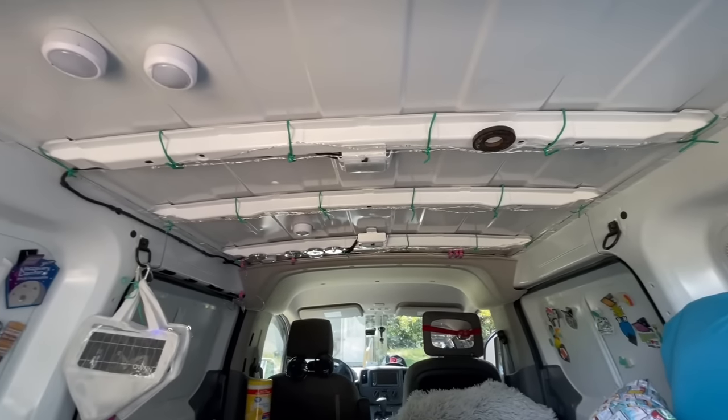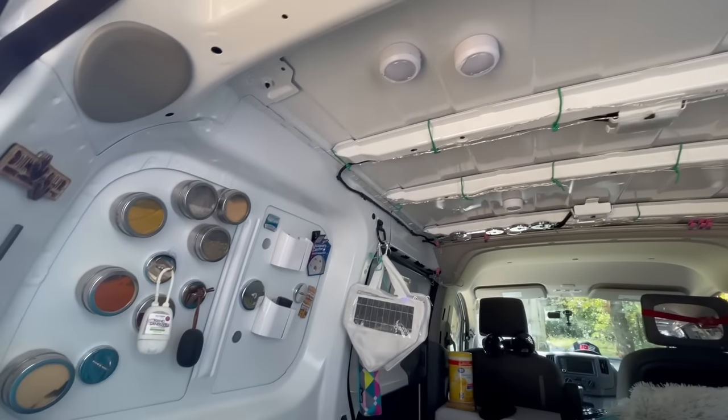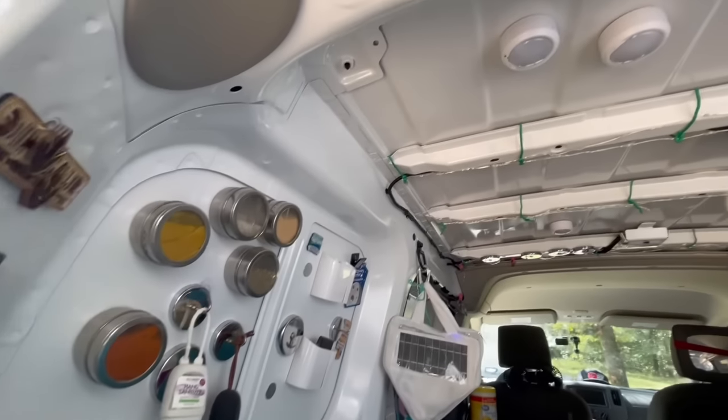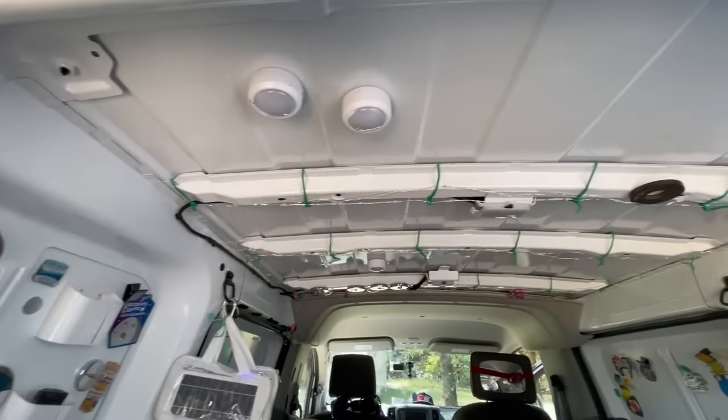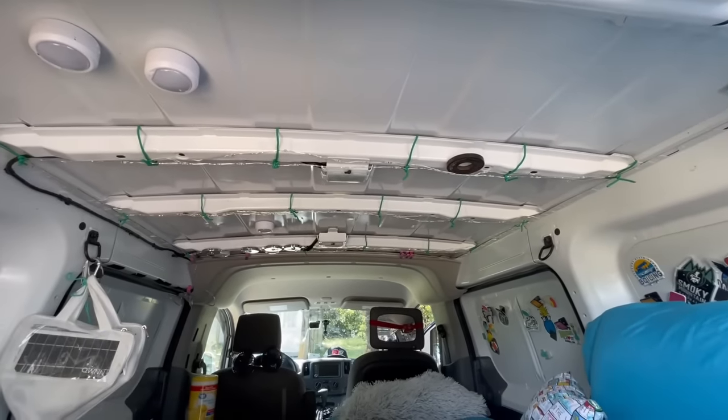This is what my van currently looks like right here. There are no Reflectix, there are no Thinsulates, there is no wool — there is absolutely nothing except for the bare metal that came factory from this cargo van right here. I am currently in the middle of doing some projects here at base camp, so I thought what better time to address this than right now.